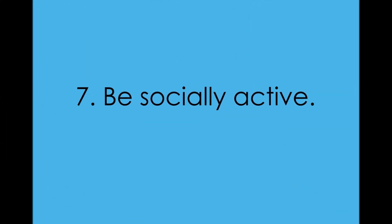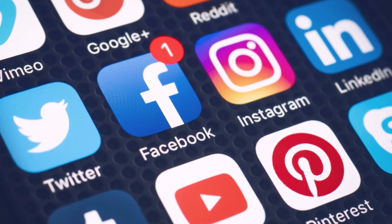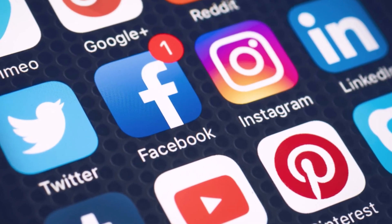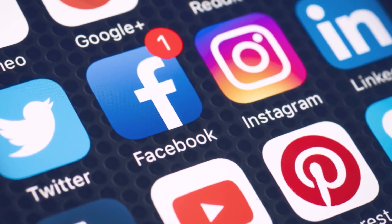Seven: be socially active. Although communicating via social media or on your electronic devices is fun, it also gives you time to ruminate over conversations. When you engage with others face to face rather than digitally, however, it forces you to process information quickly and give a fast response.